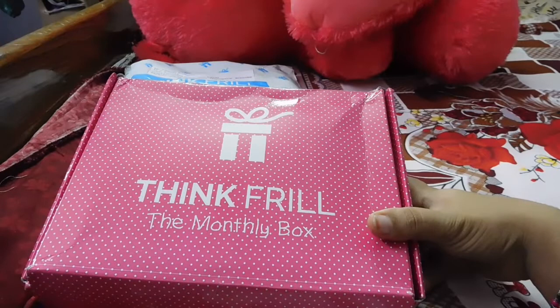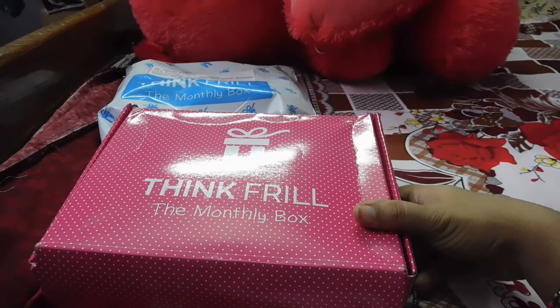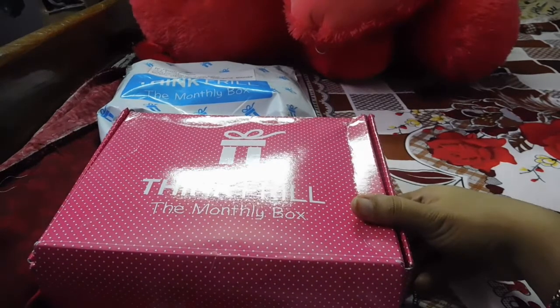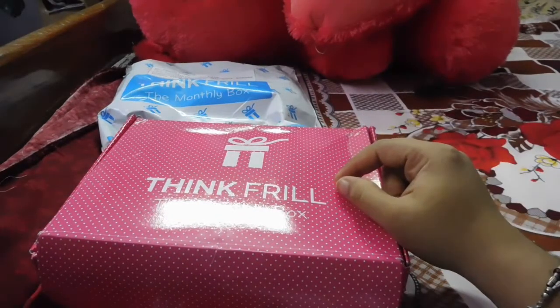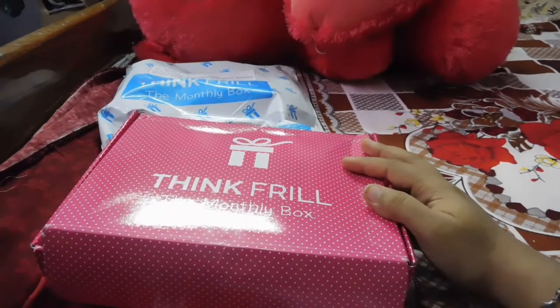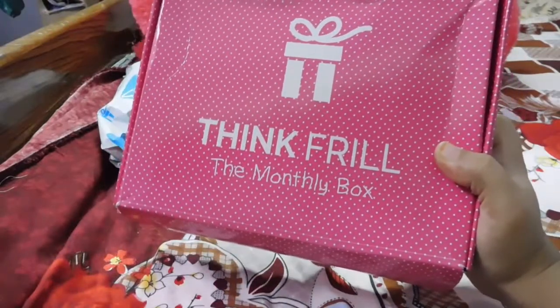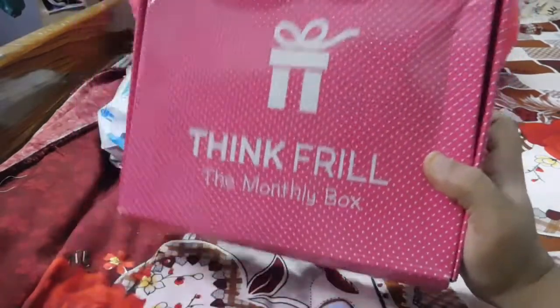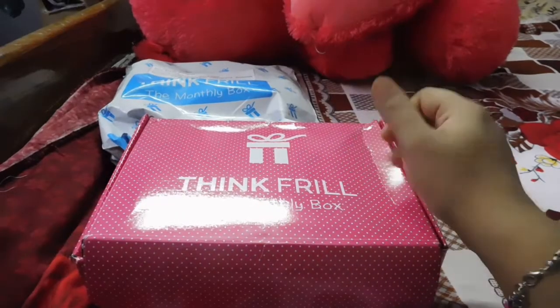That was everything in my Thankful Duchess box — the monthly box. I was really happy with all the products. They covered everything from my basic sanitary needs to addressing my mood swings with cute lollipops and green tea, and even cared about hygiene with the travel-friendly hand sanitizer. It's a complete package for monthly needs and I completely recommend it.